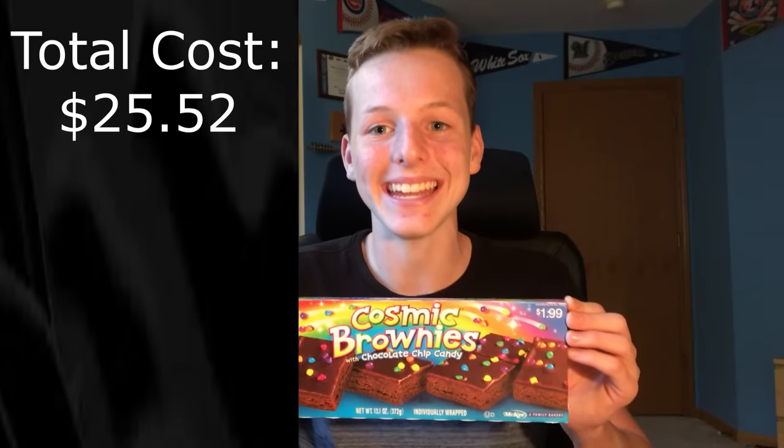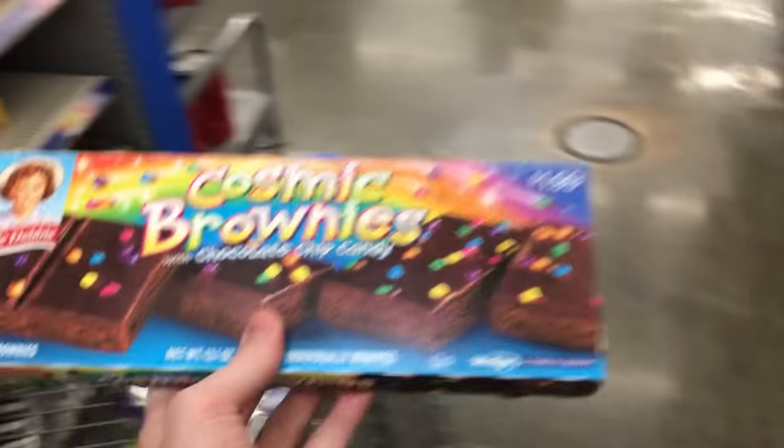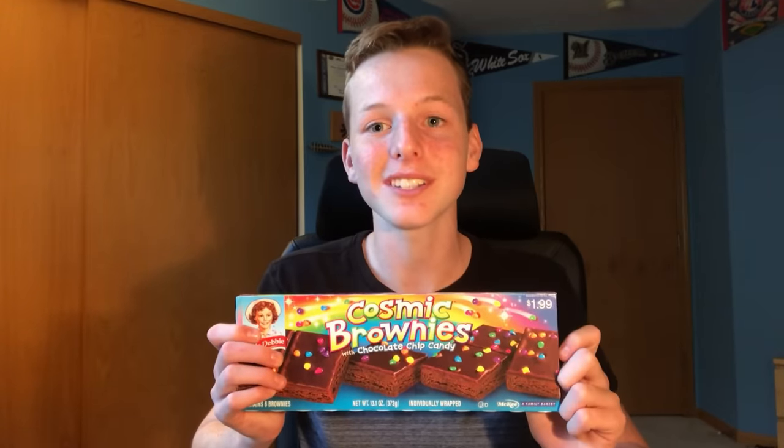The last candy I bought at Walmart today was Cosmic Brownies. I bought this pack for $1.86 and there are a total of six Cosmic Brownies in here. I'm going to sell each of them for 50 cents, so I'm going to make three dollars on my about two dollar investment. Trust me, these will probably go in one day — they're pretty popular at my school.